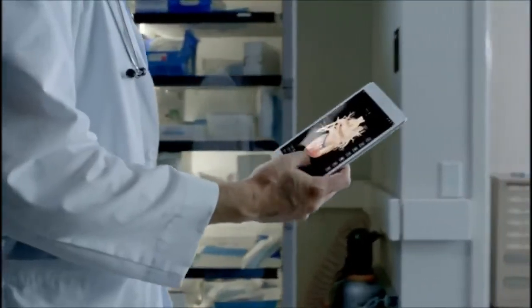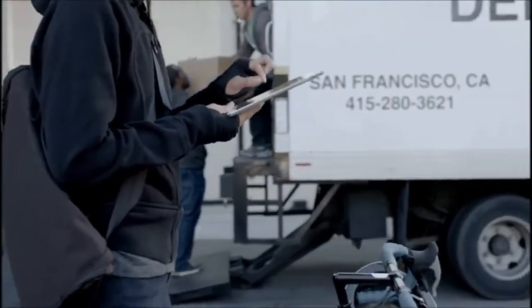One of the things that makes iPad so incredible is that there's almost no end to what you can do with it. So when we decided to make the iPad Mini, we wanted to make sure it had all the features that make iPad so magical.